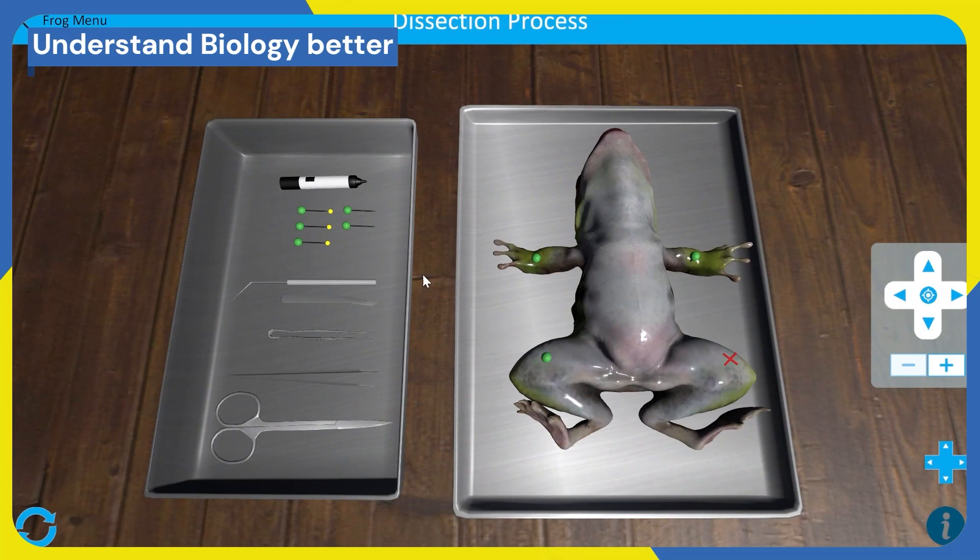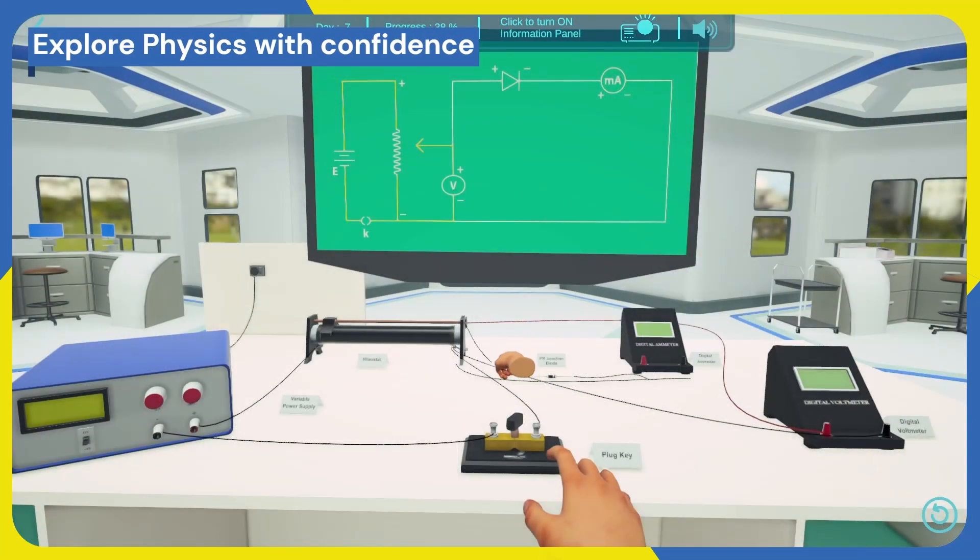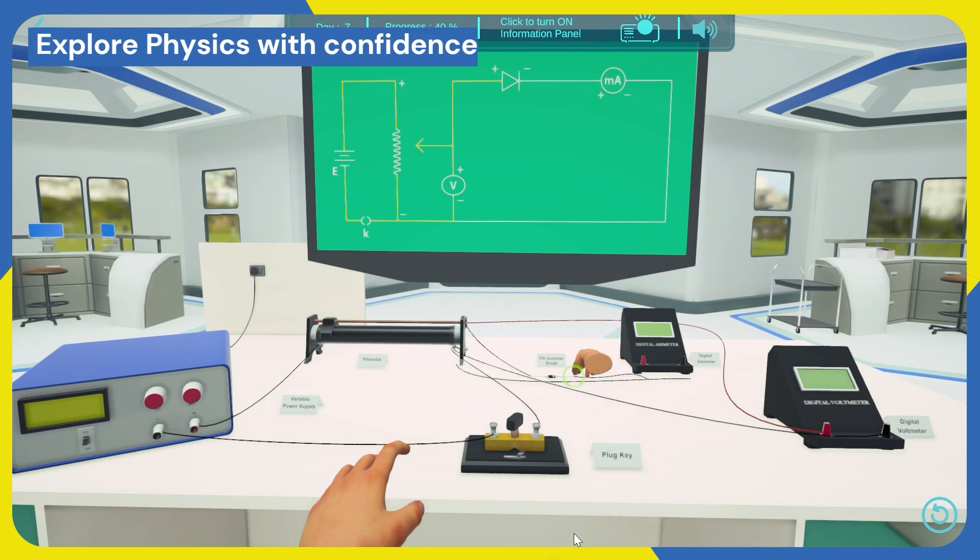With Simulab, explore the microscopic world, dissect various organisms, and unravel the secrets of human anatomy and physiology. Simulate complex physical phenomena — from current electricity to thermodynamics — that relate to real-life scenarios, all at your fingertips.